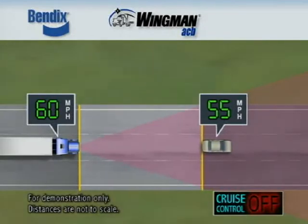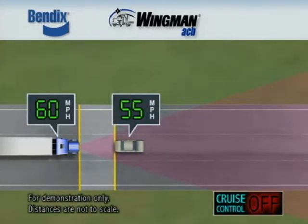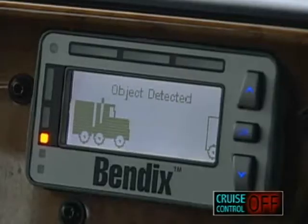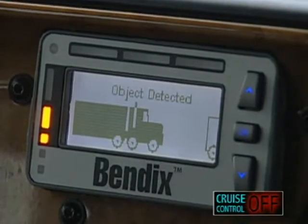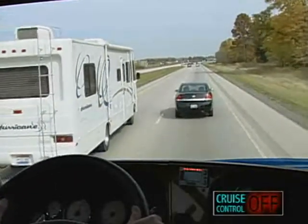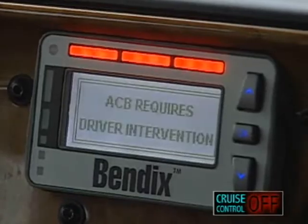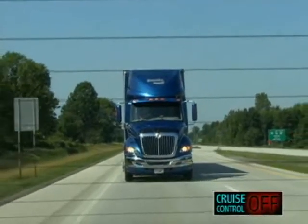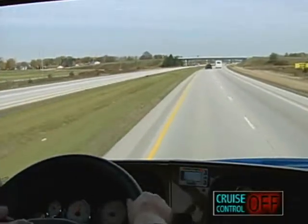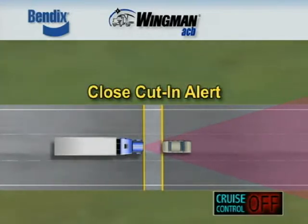Any beeping indicates that the distance between the truck and forward vehicle is closing and that driver attention is required. As the distance between the vehicles continues to narrow, the beeping increases in speed while the visual warning also remains visible on the dashboard. At the closest following distance alert interval, the audible alert is at its fastest beeping rate and an additional visual warning is seen. The driver should immediately take appropriate action to decrease vehicle speed or maneuver clear of the forward vehicle.